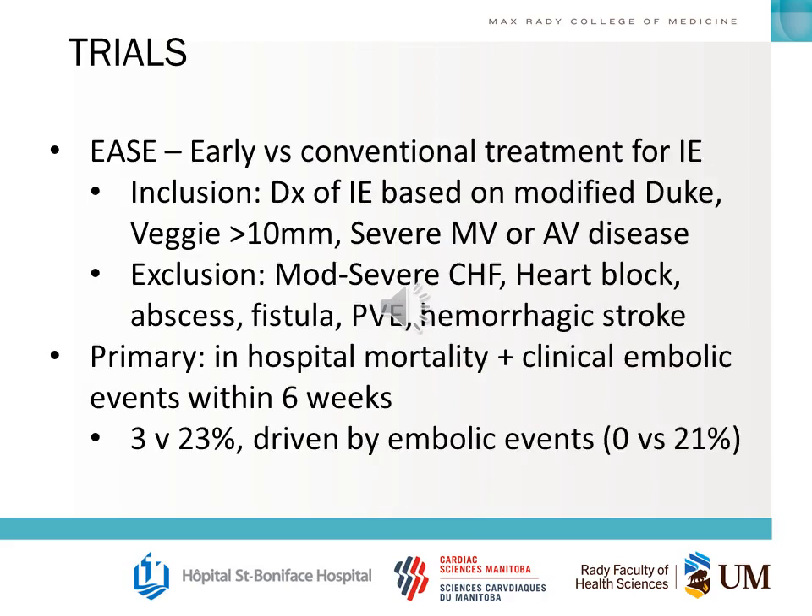One of the big trials in cardiac surgery and infective endocarditis is the EASE trial — early versus conventional treatment for infective endocarditis. Know the inclusion criteria based on the Duke criteria, understand the exclusion criteria, and know the primary outcome: in-hospital mortality and clinical embolic events within six weeks. You should understand how that primary outcome was driven.